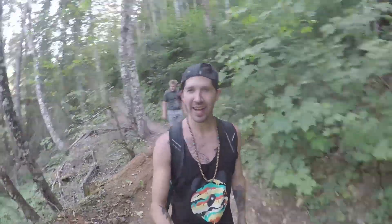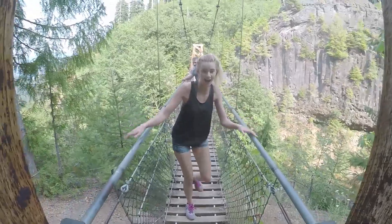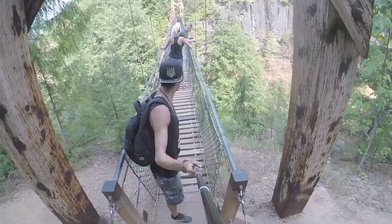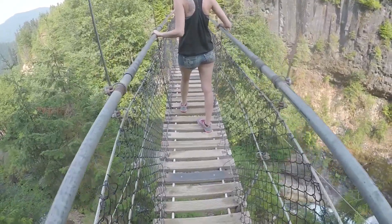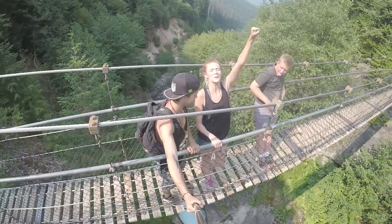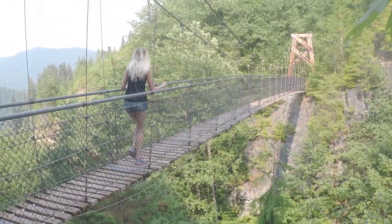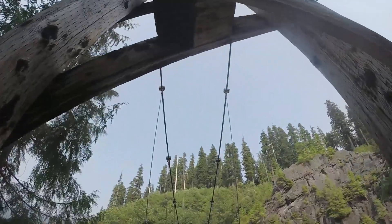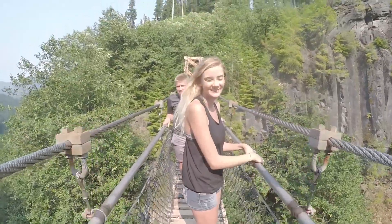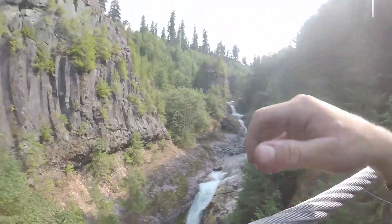We are at the suspension bridge. I love bridges and this might be one of the best bridges we've ever crossed — it's a classic suspension style. This is my favorite bridge we have ever gone on. I love it, dude, this is the best bridge.